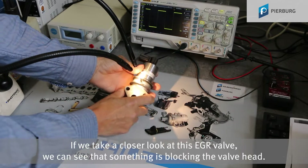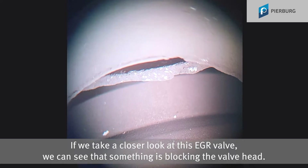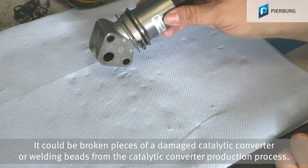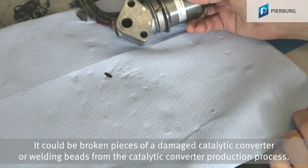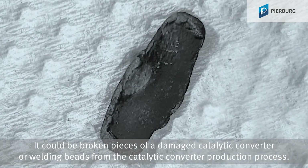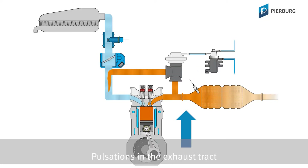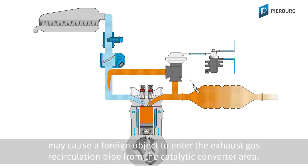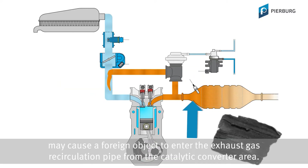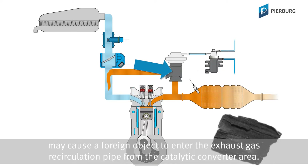If we take a closer look at this EGR valve, we can see that something is blocking the valve head. It could be broken pieces of a damaged catalytic converter or welding beads from the catalytic converter production process. Pulsations in the exhaust tract or the vacuum on the intake side of petrol engines may cause a foreign object to enter the exhaust gas recirculation pipe from the catalytic converter area.